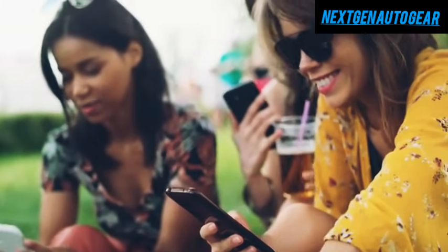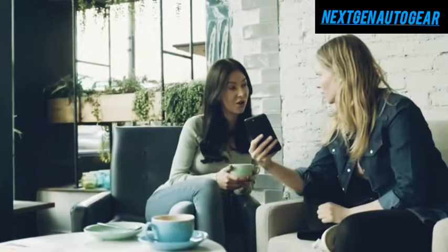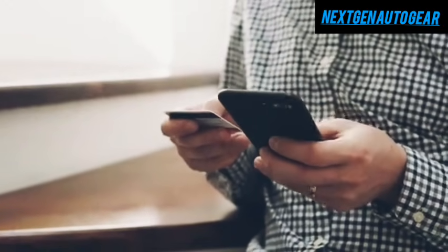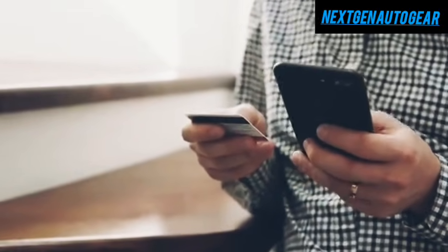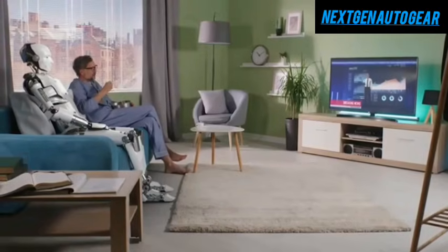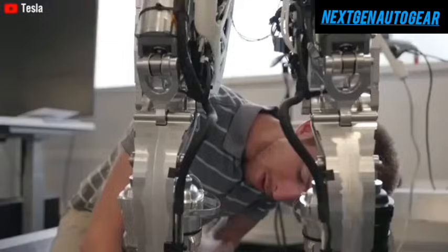Consider how long you could go without using your smartphone — an hour, three hours, or an entire day. Modern smartphones serve over 60 different functions and can integrate with approximately 150 applications and external devices, including smart home systems, self-driving electric vehicles, household appliances, air conditioners, and more.